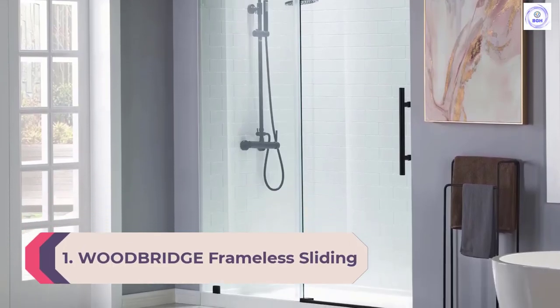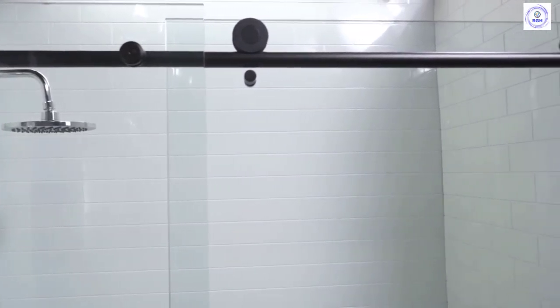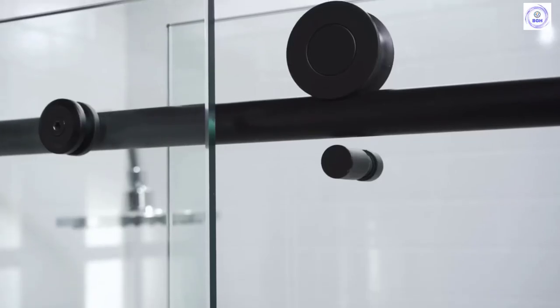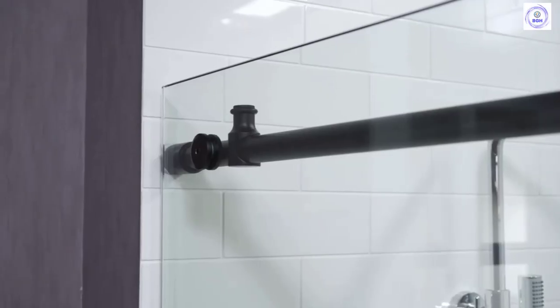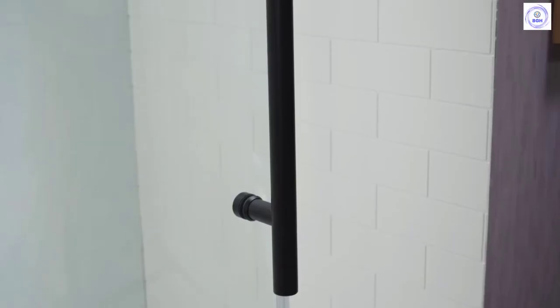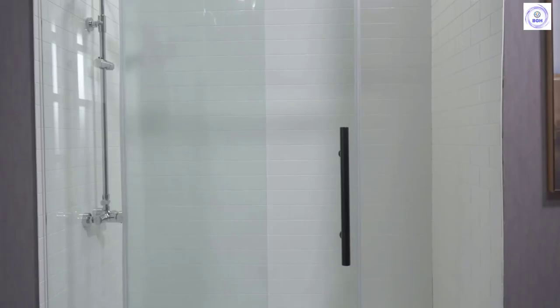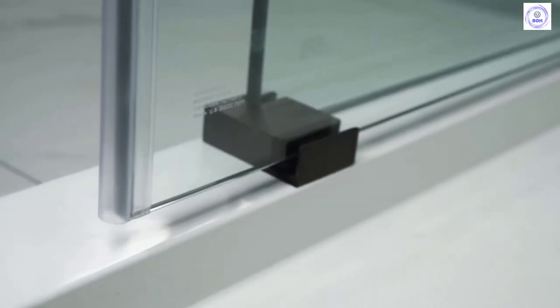Number 1: Woodbridge Frameless Sliding Glass Shower Door. The Woodbridge features a modern design with hints of industrial elegance in the track. The stainless steel track offers 4 inches of adjustment to fit widths between 56 and 60 inches. The door's height reaches 76 inches, though the rail sits slightly lower, so expect the actual entrance to be shorter than 72 inches. The glass measures 3/8 inch thick, and the door is reversible to open on either the left or right side. It comes in several finishes, including matte black, chrome, brushed gold, and brushed nickel.